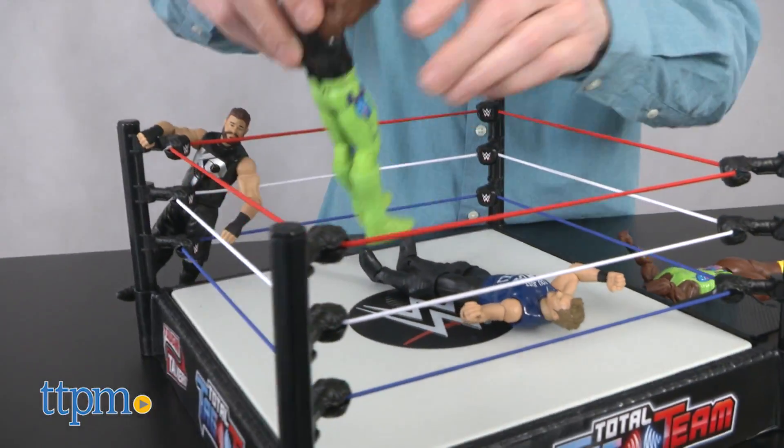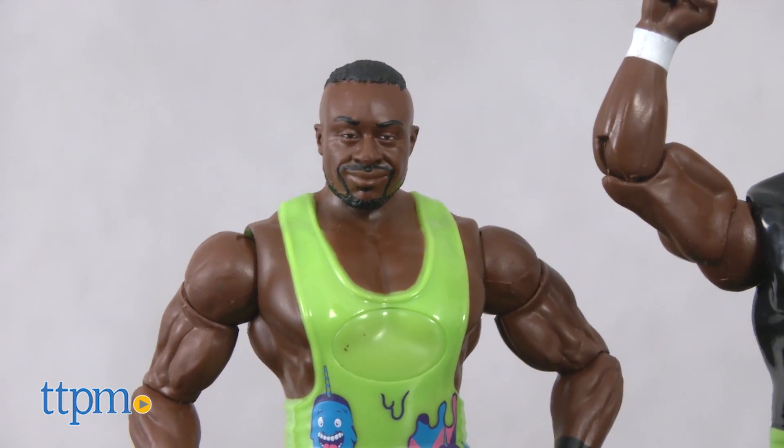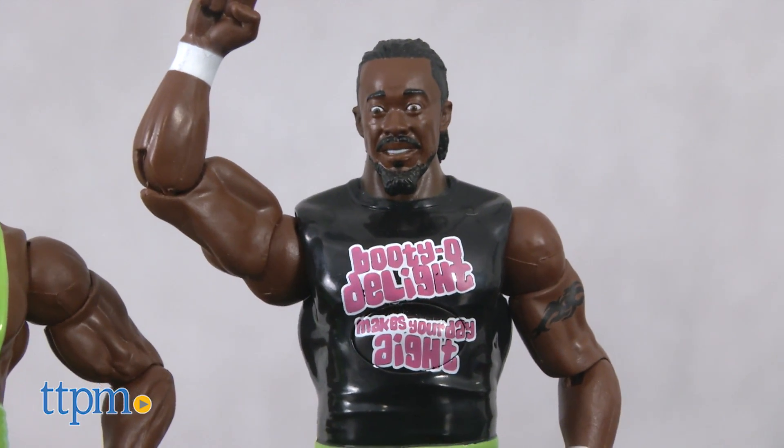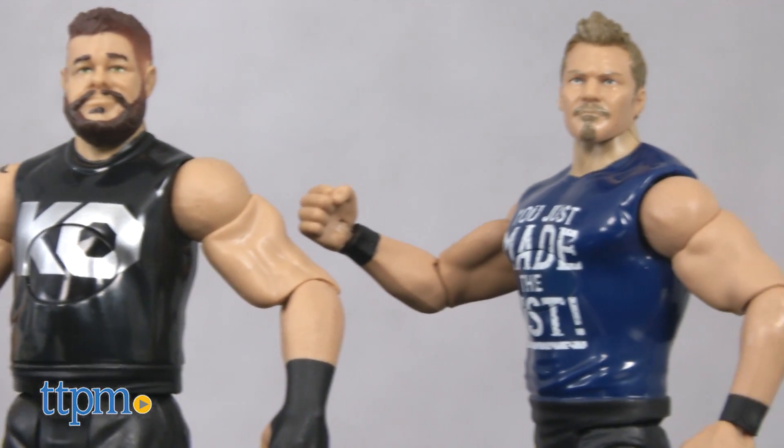Let's start with our wrestlers. We have two Total Tag Team sets. In this corner we have Big E and Kofi Kingston, and in this corner, please welcome Kevin Owens and Chris Jericho.